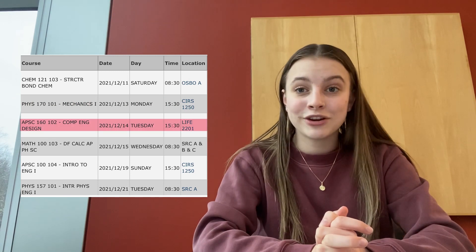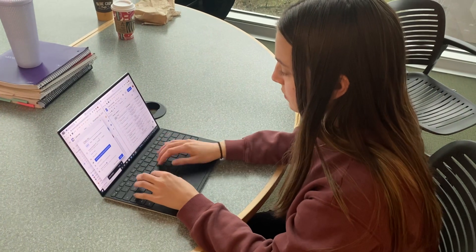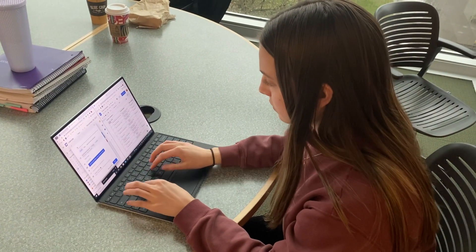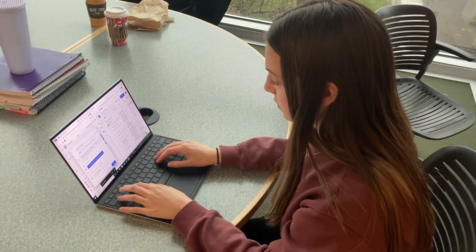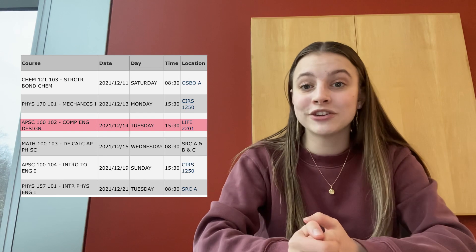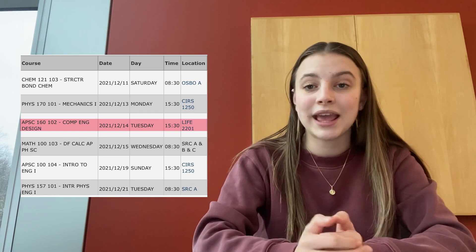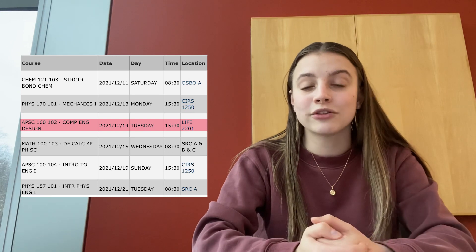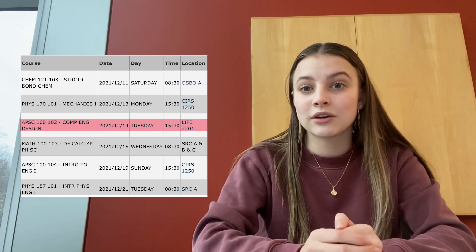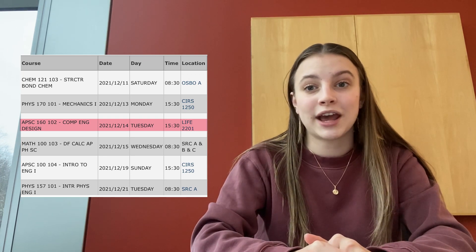My third final is called APSC 160 and it is actually a take-home final, which means I get to do it at the same scheduled time but I don't have to go to a lecture hall or gym to write it. APSC 160 is the engineering coding class for first year — we do C programming and Arduino. For the final, we will usually have about four coding questions and a lot of multiple choice to test our understanding of concepts and how to apply them.